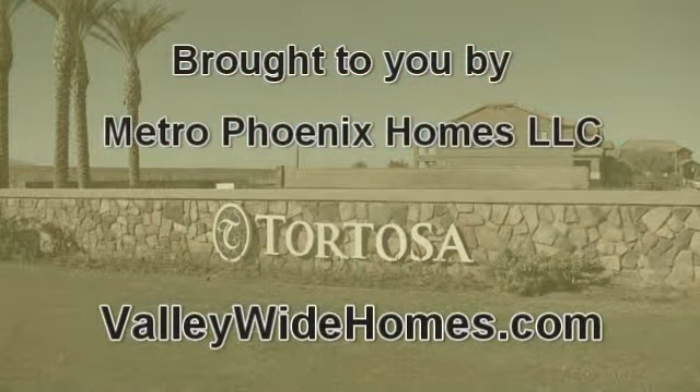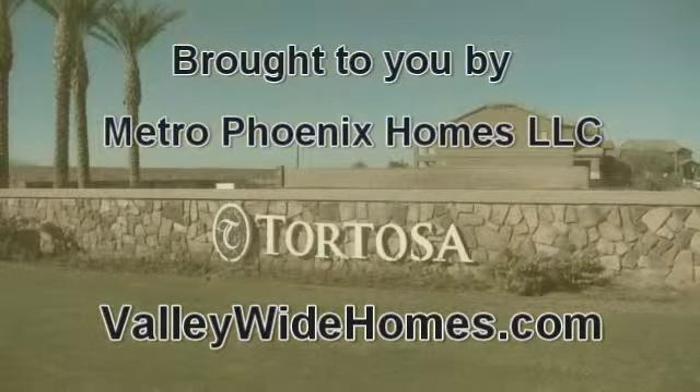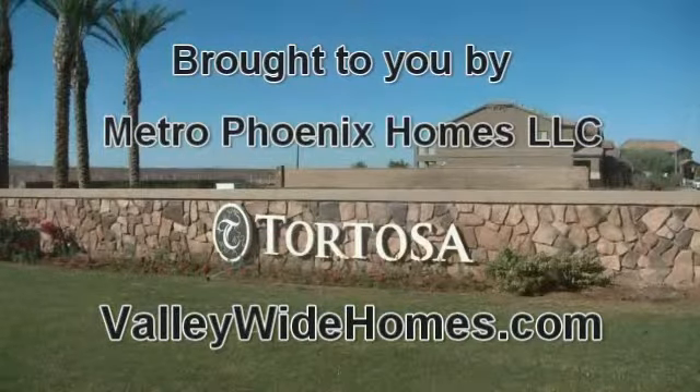Welcome to another series of video tours. I'm Ron Wilczek, the real estate broker of Metro Phoenix Homes, and today's tour brings us to the subdivision of Tortosa in the town of Maricopa.